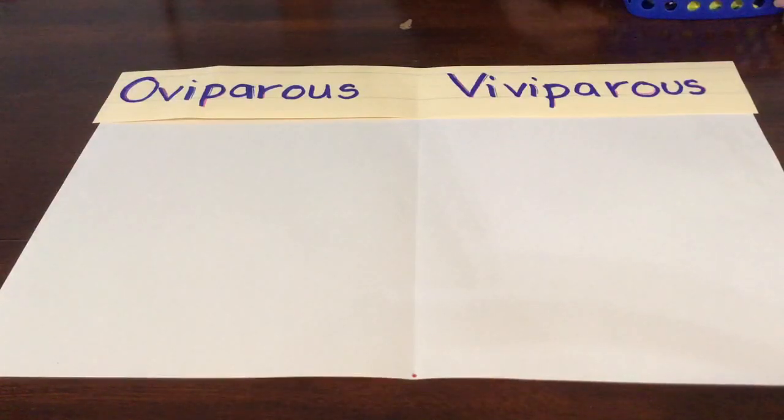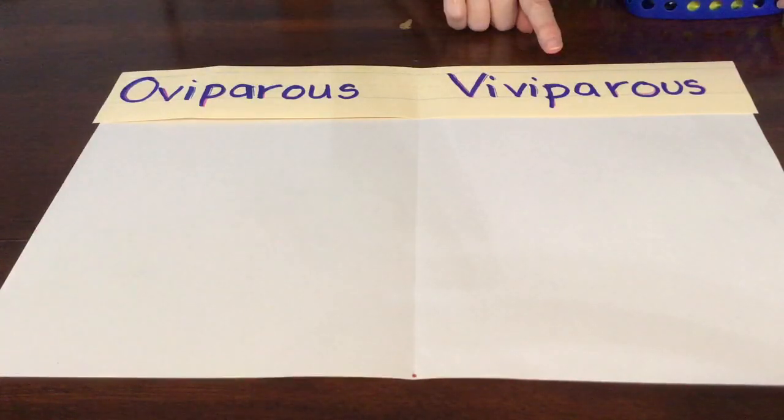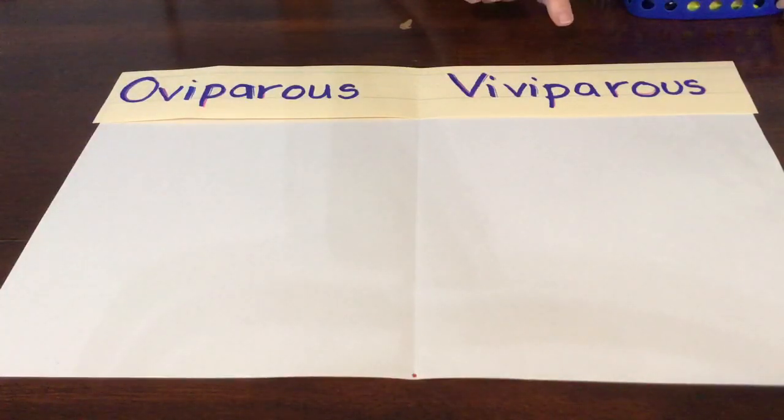Hi boys and girls! We're gonna play a game that's about oviparous and viviparous animals. Oviparous animals are animals that hatch from eggs where the mama lays an egg. Viviparous animals do not hatch from eggs — the mama carries them in her body and then they're born alive. A hint for viviparous is they have hair or fur on their bodies when they're born.